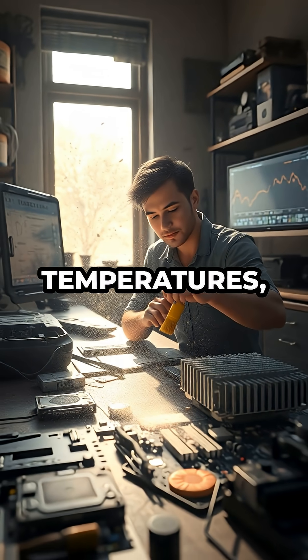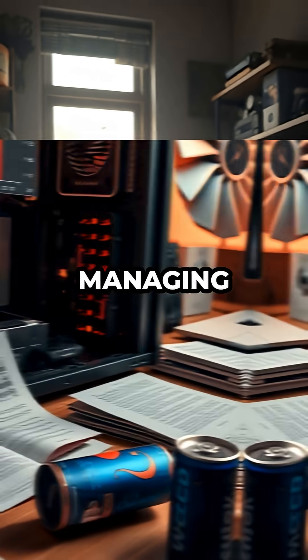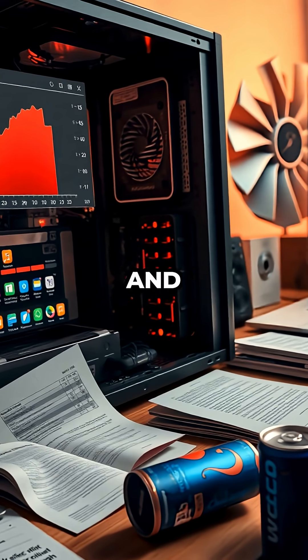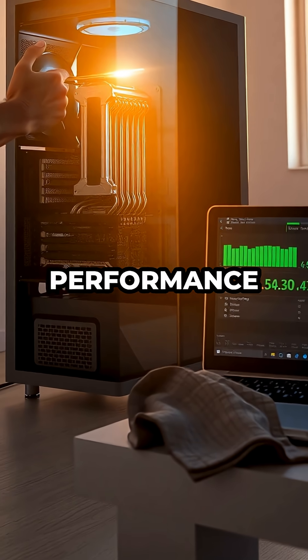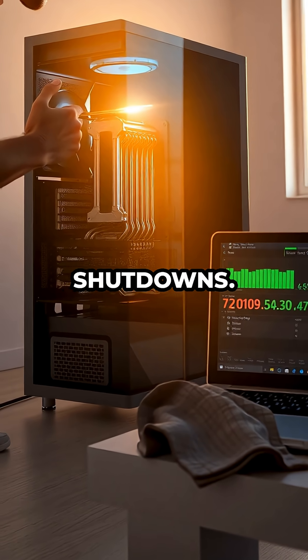Regularly monitoring temperatures, cleaning hardware, and managing software can significantly reduce the risk of overheating and extend the life of your computer. Taking these precautions ensures smoother performance and fewer interruptions from unexpected shutdowns.